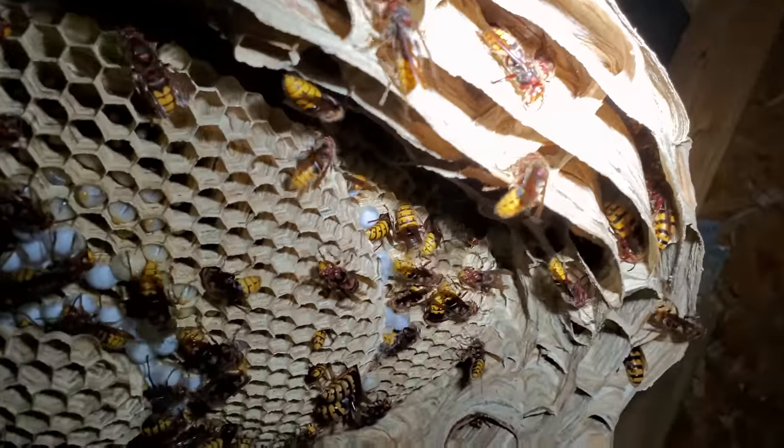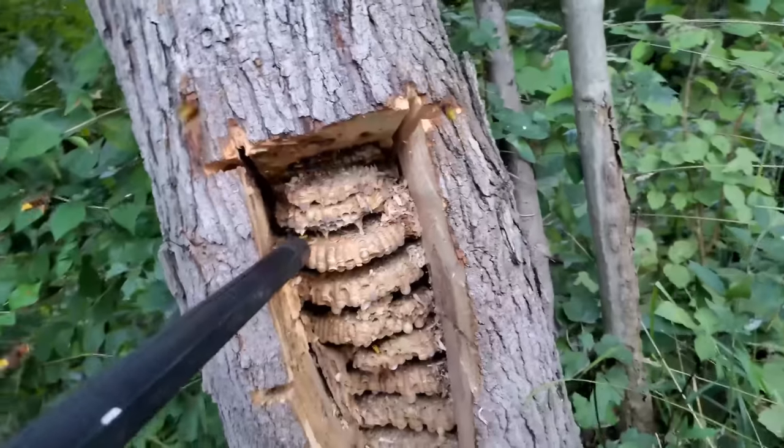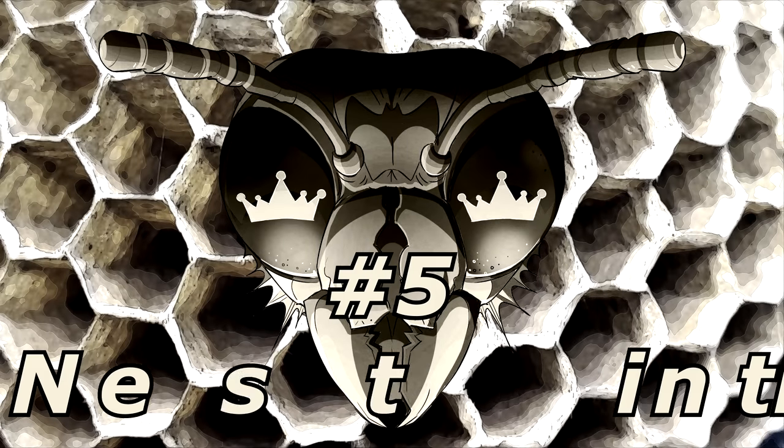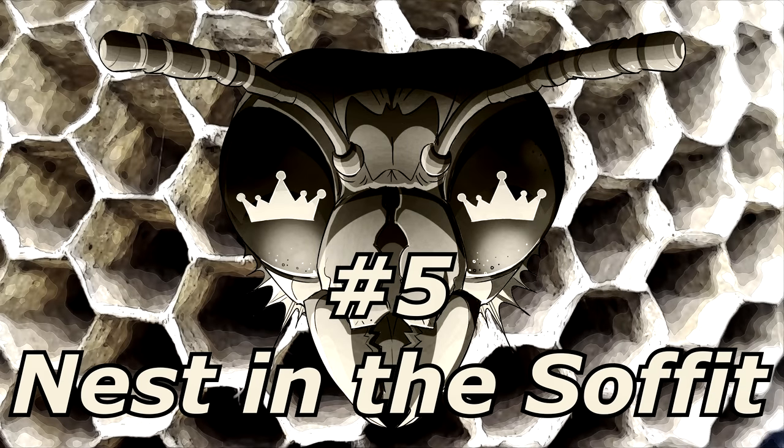Now on to our top five countdown of the most extreme European hornet nests I've ever removed. Number five: nests in the soffit.